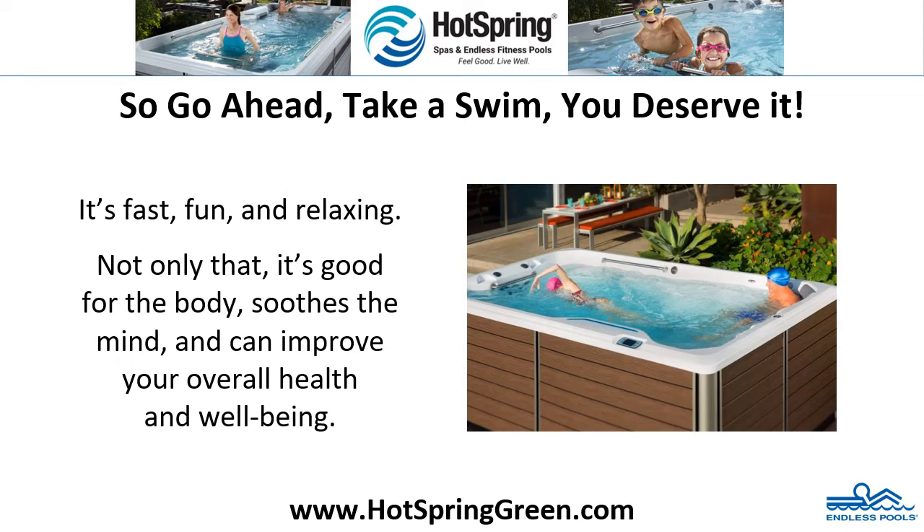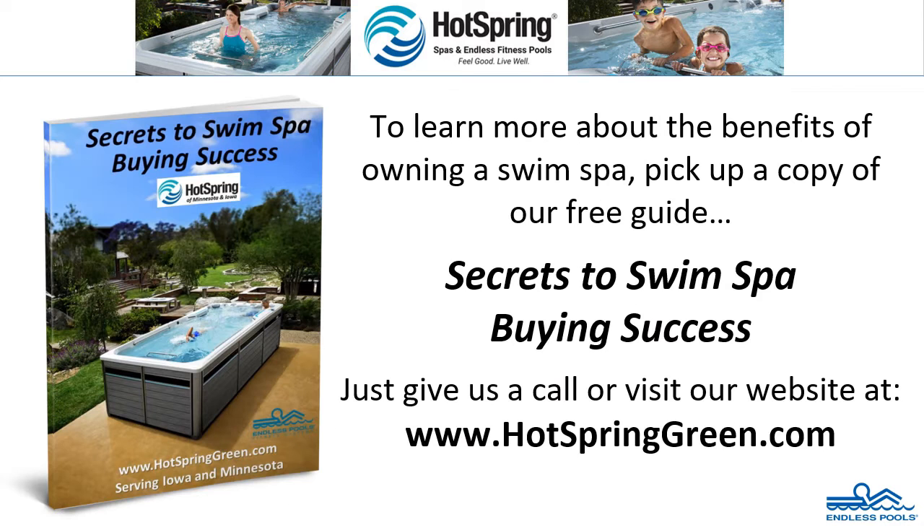So go ahead, take a swim — you deserve it. It's fast, fun, and relaxing. Not only that, it's good for the body, soothes the mind, and can improve your overall health and well-being. To learn more about the benefits of owning a swim spa, pick up a copy of our free guide, Secrets to Swim Spa Buying Success. Just give us a call or visit our website at www.hotspringgreen.com.